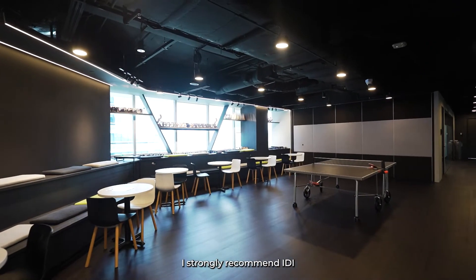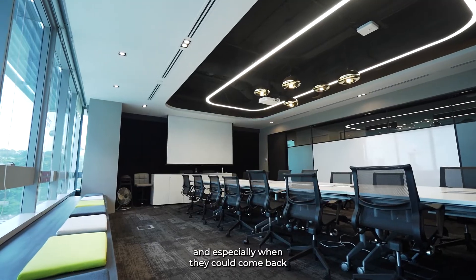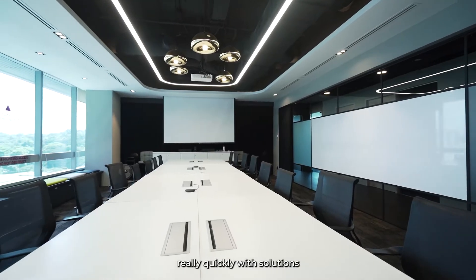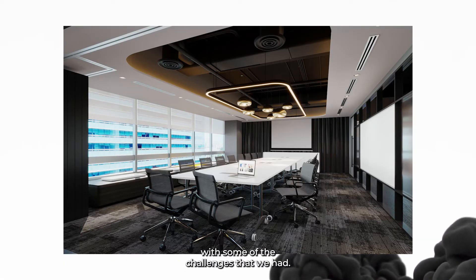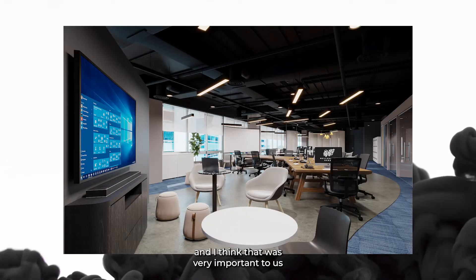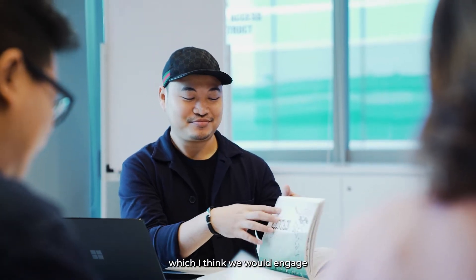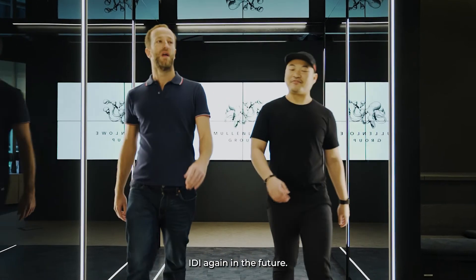I strongly recommend IDI because of their ability to listen, the ability to adapt, and especially their ability to come back quickly with solutions to challenges we had. They totally understood our culture, and I think that was very important — that they took time to understand who we are as people, as individuals. It's something which I think we would engage IDI again in the future.